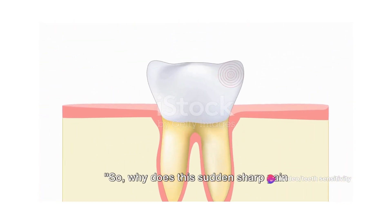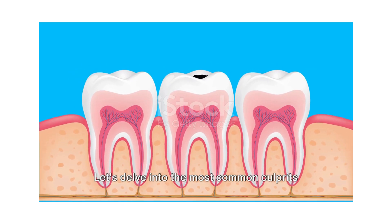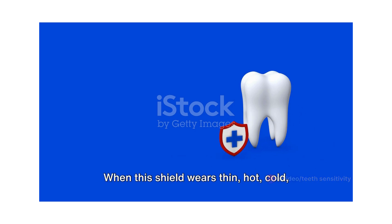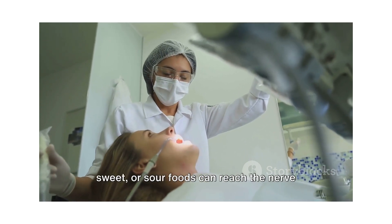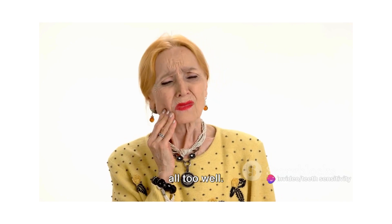So why does this sudden sharp pain occur? There are several causes of teeth sensitivity. First up, we have worn tooth enamel. The enamel is the hard, protective coating of your teeth, and it acts as a shield against things that might cause pain. When this shield wears thin, hot, cold, sweet, or sour foods can reach the nerve endings inside your teeth, causing that sudden jolt of sensitivity.